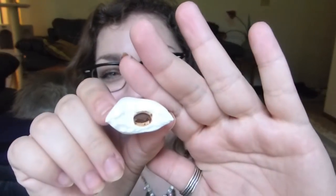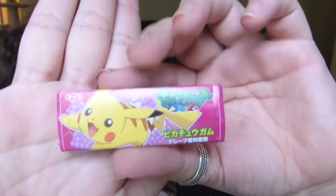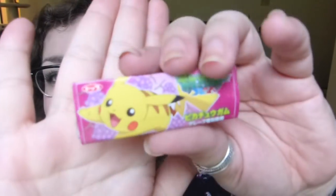I haven't had a marshmallow in so long. It tastes like you're eating hot chocolate — the perfect ratio of chocolate to marshmallow. That was really good — big thumbs up! Next up, the last few items: Pikachu Pocket Monster gum! It's grape-flavored, which isn't my favorite, but I love Pikachu and Pokemon. I'll probably give the gum to someone else and just keep the cute Pikachu wrapper.